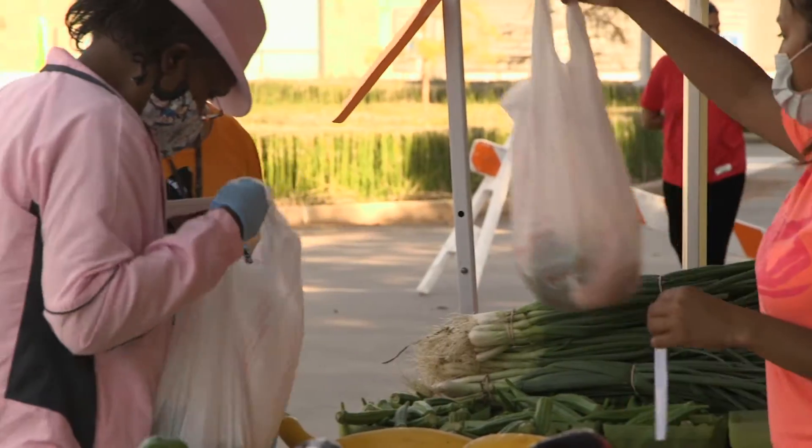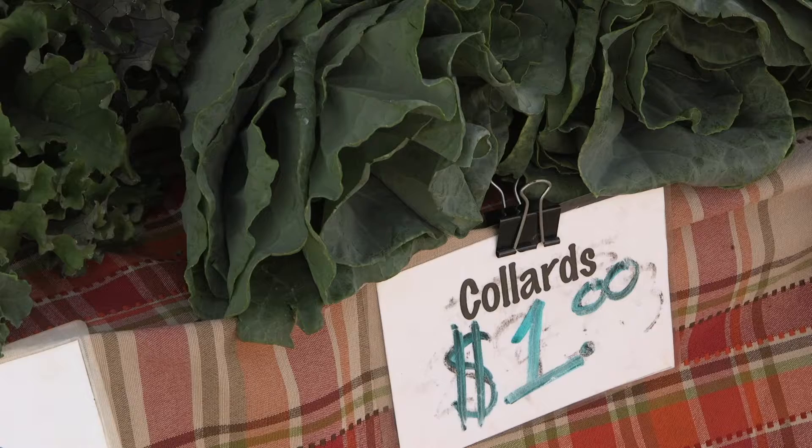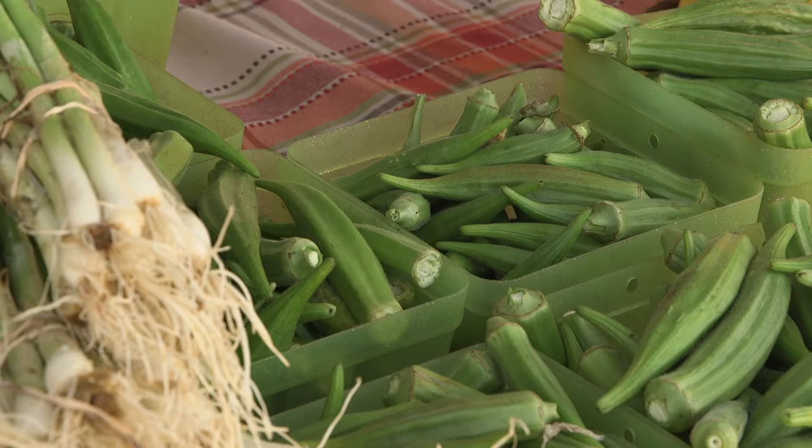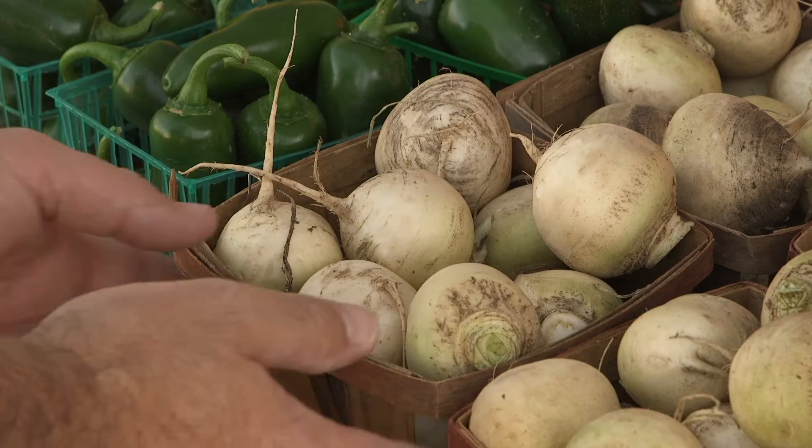My name is Jennifer Brownfield. I'm with Frank Fekety Farms and we're in Albany Springfield in the heart of the Hungarian settlement. Today we have mustard greens and collard greens. We've got a few squash and we have okra, a few bell peppers, and a little bit of fall items.